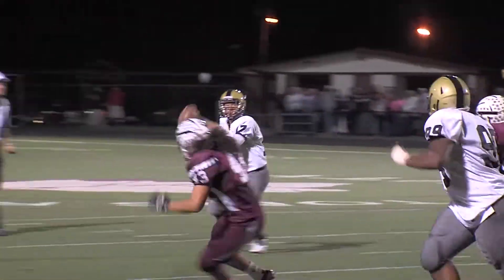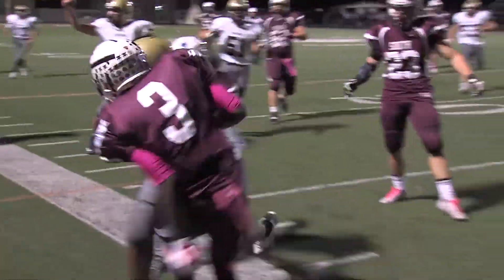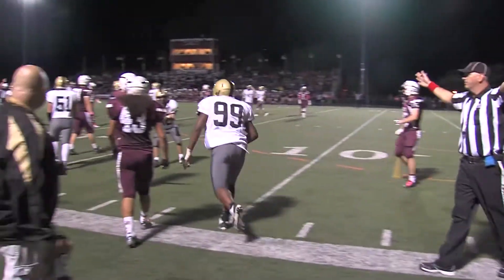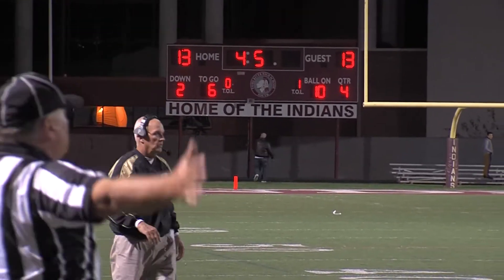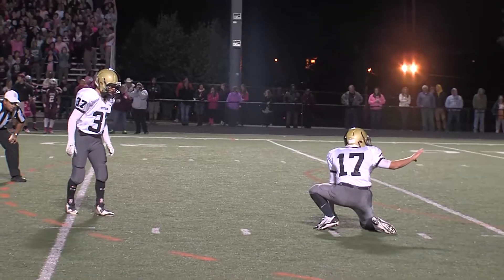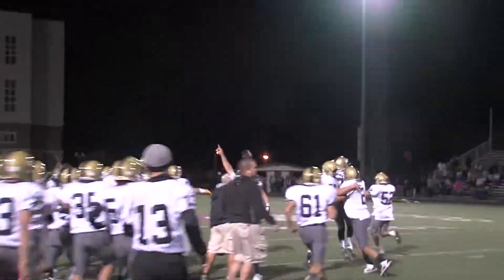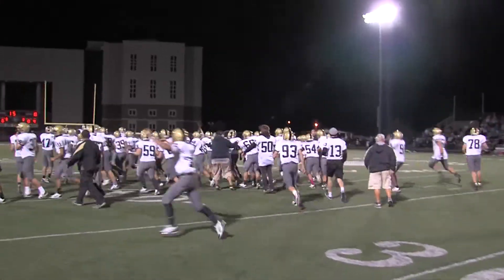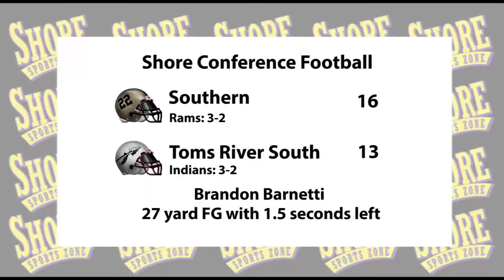Southern's defense holds. The Rams get good field position with about a minute and change to go. Blykner to Femi Palmer — look at the big fella, he's going to get the Rams into field goal range. It's all on the foot of Brandon Barnetti. And there is no doubt about this one — it might have been good from 47, and all he needed was 27. Brandon Barnetti comes through in the clutch with 1.5 seconds to go.